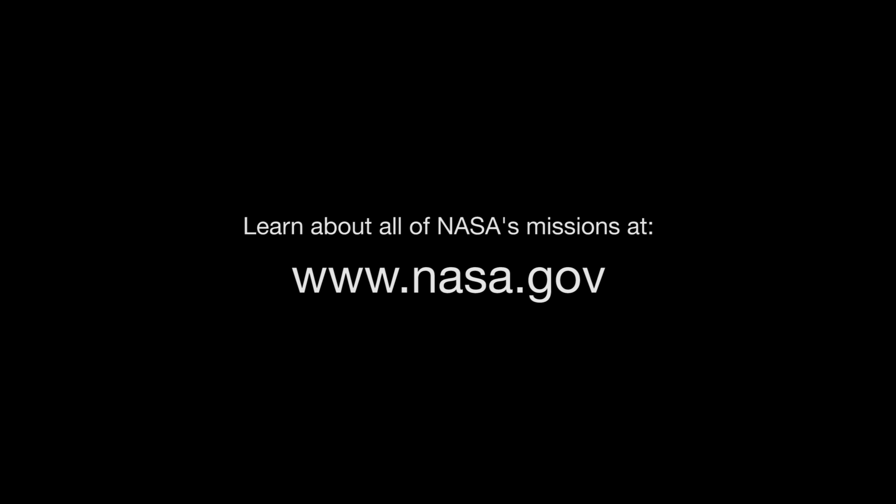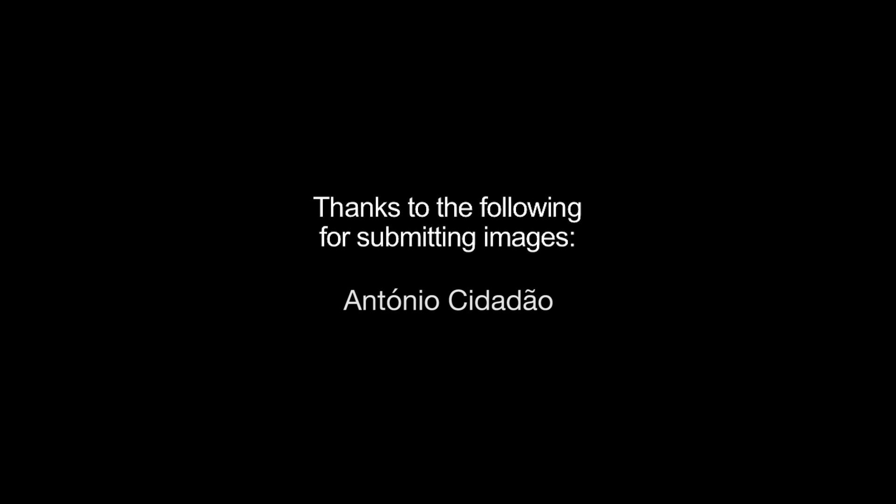You can learn about NASA's historic and current lunar missions and all of NASA's missions at www.nasa.gov. That's all for this month. I'm Jane Houston Jones.